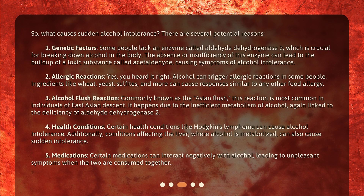Allergic reactions. Yes, you heard it right — alcohol can trigger allergic reactions in some people. Ingredients like wheat, yeast, sulfites, and more can cause responses similar to any other food allergy.